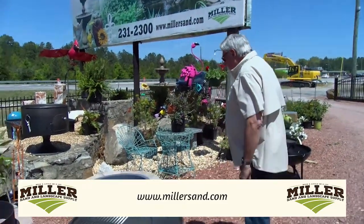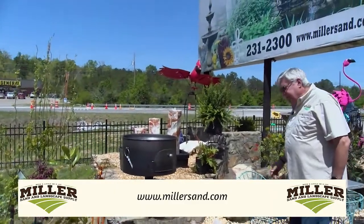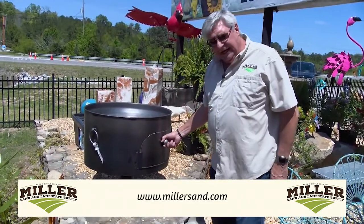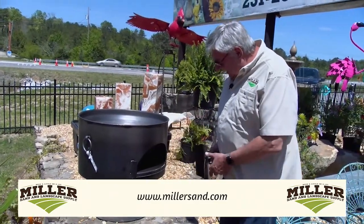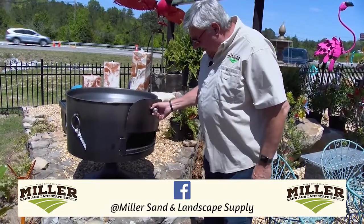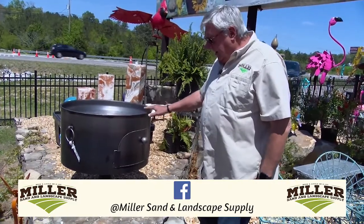Also in line with that, we brought in this pizza oven. It's a wood-fired pizza oven, and again this is from the UK. You just put your fire up here and put your pizzas down here. Something new, something different — they're very well made.